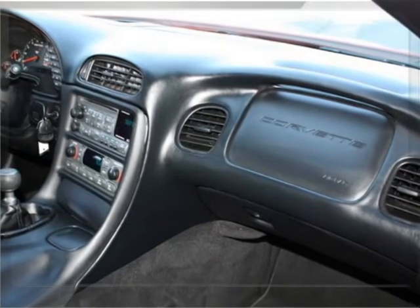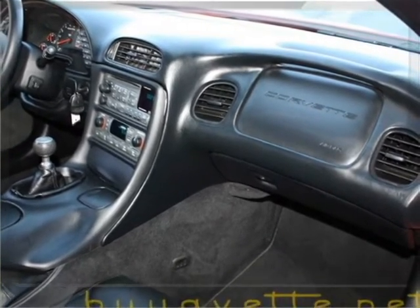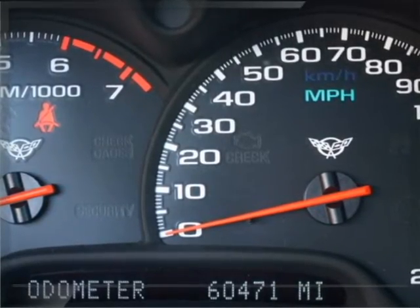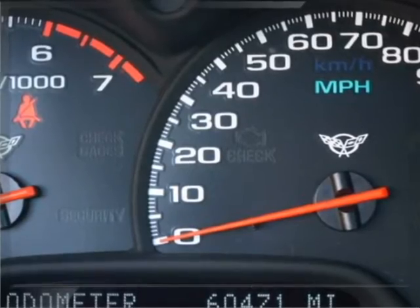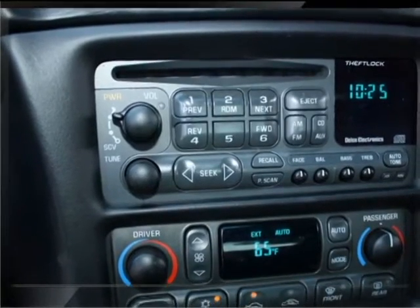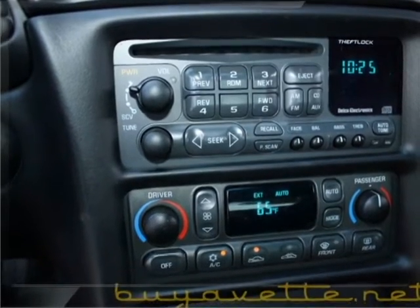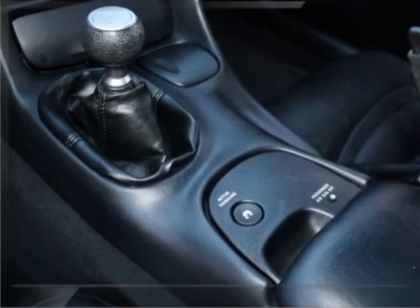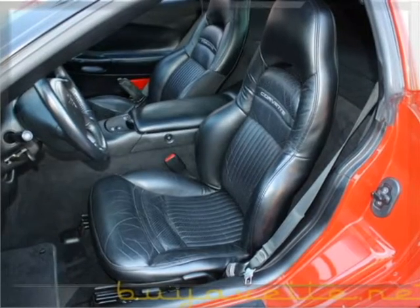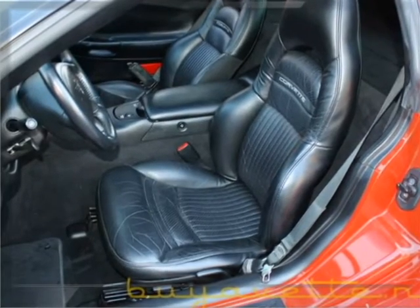Nice black clean interior. Here we are showing 60,500 miles roughly. Nice clean gauges. Nice radio panel, air condition panel. And here you see the program-modified short-shift six-speed manual transmission. Console is in great shape, and so are the seats.